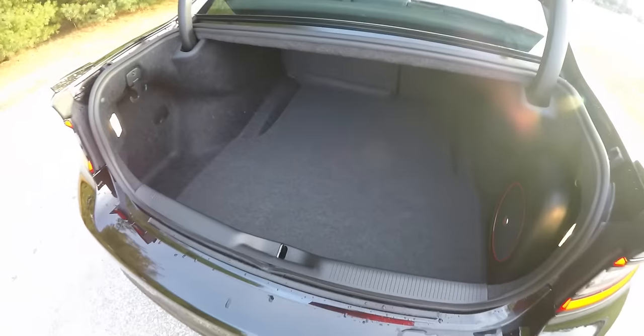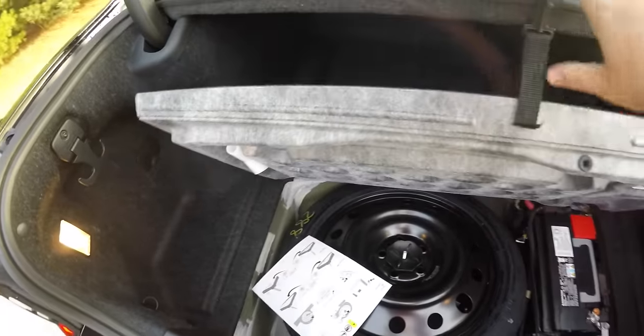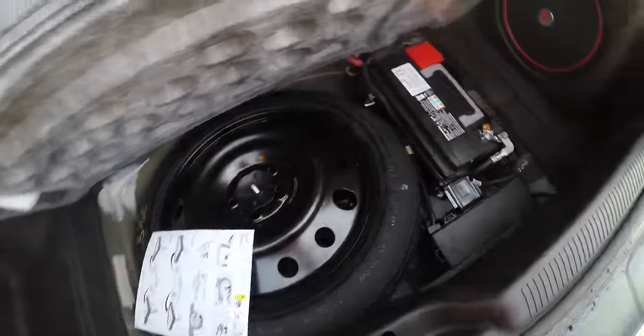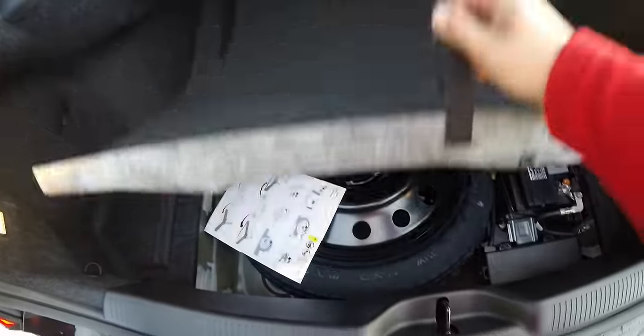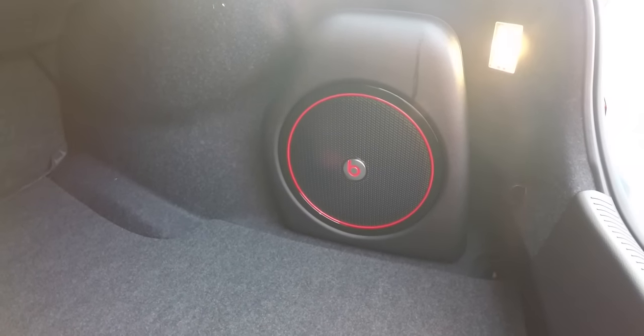Taking a quick look at the luggage area — it is a very nice and spacious area for a car of this size, illuminated on both sides, with a 50-pound tie-down hook. Underneath the floor mat, you have a compact spare tire with jack and tools, as well as the battery and fuse relays. You've also got the Beats subwoofer and the 552-watt amplifier back here.